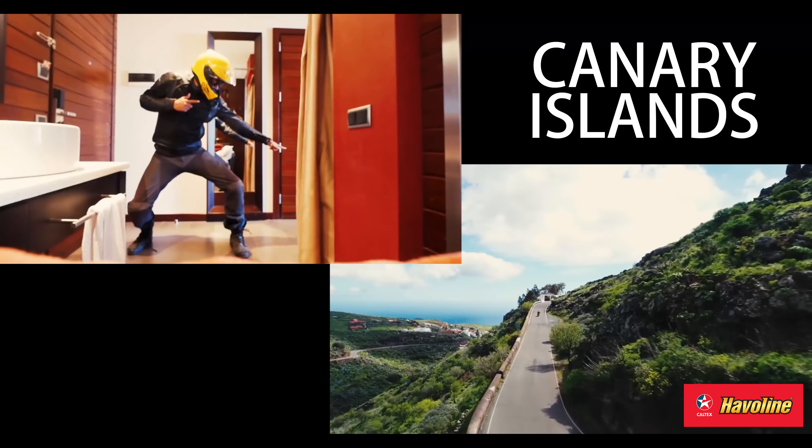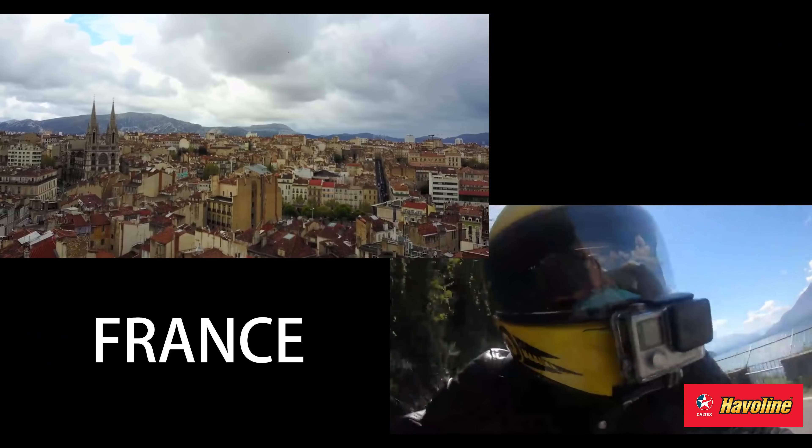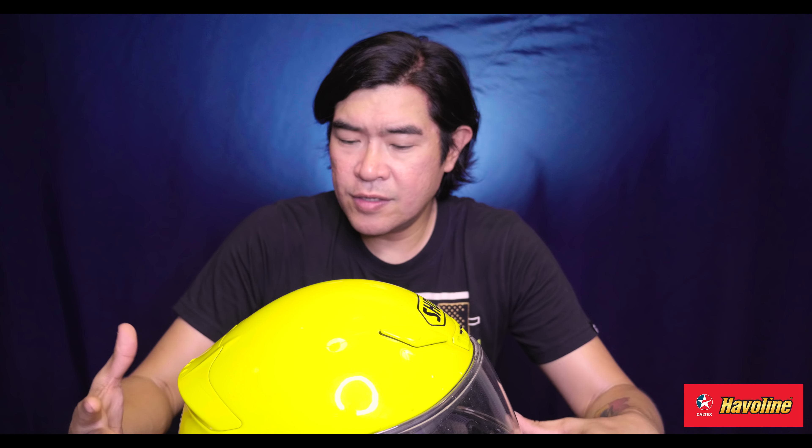This helmet has been with me everywhere — all the motorcycle reviews and features you've seen over the past year, this is what I wore. I brought it with me on international rides: Malaysia, Thailand, South Africa, Canary Islands, Slovenia, Italy, Lagomo, France, Japan, and the United States. So everywhere. I know this helmet really, really well.